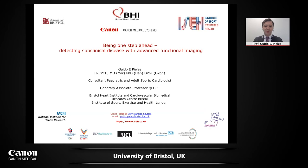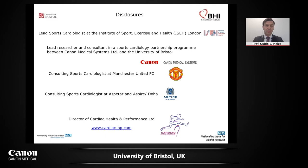I almost have to apologize — it's a bit bold, Being One Step Ahead, Detecting Subclinical Disease. But I would like to show you that from the areas of sports cardiology and cardiomyopathies, we need to push our imaging technology and understanding to really diagnose people early, because these diseases such as cardiomyopathies are risk factors for sudden cardiac death. My disclosures tell you where I've gained my experience as a sports cardiologist, but also as an NHS cardiologist working with children and adults with congenital heart disease.